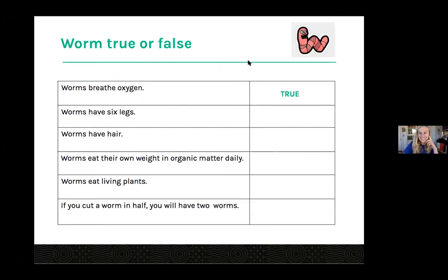The answer is true. Worms breathe oxygen. They don't have lungs like you and I do, but they take in oxygen through their skin. They need to have some wetness to their skin in order to breathe, which is why we need to maintain nice moisture on them. But they can't swim — they can't have too much wetness or they would drown.